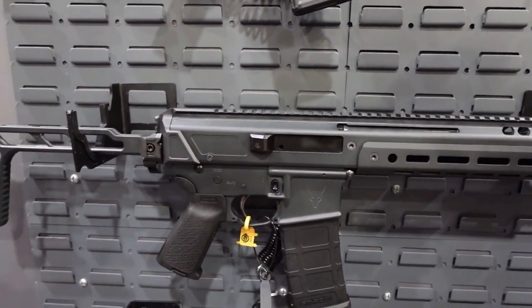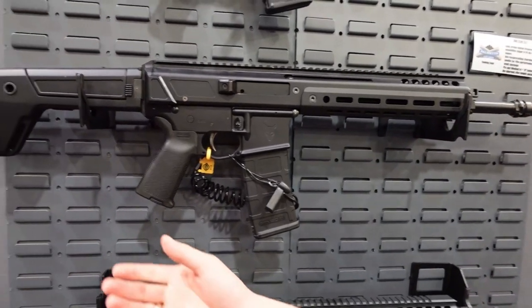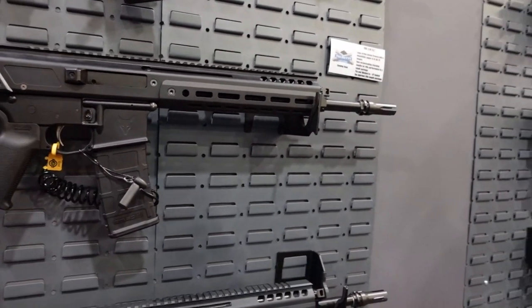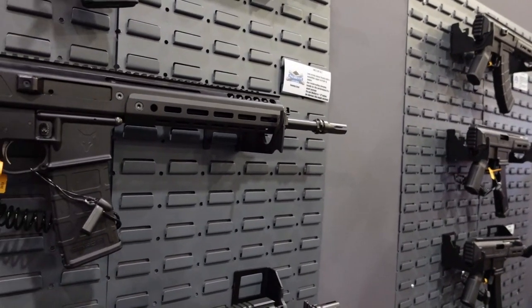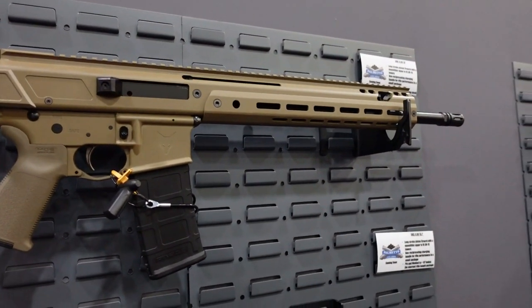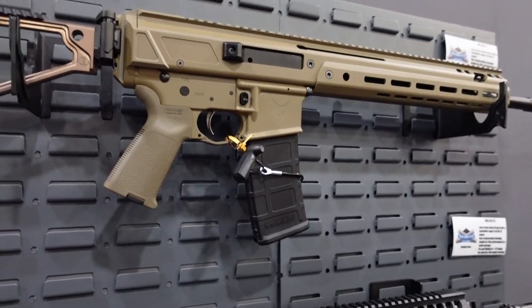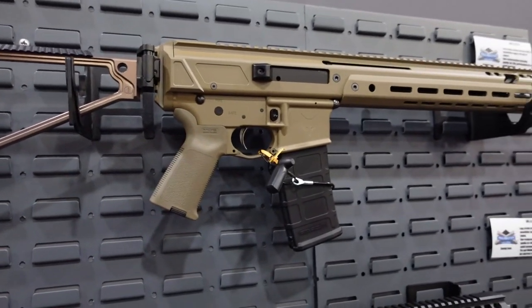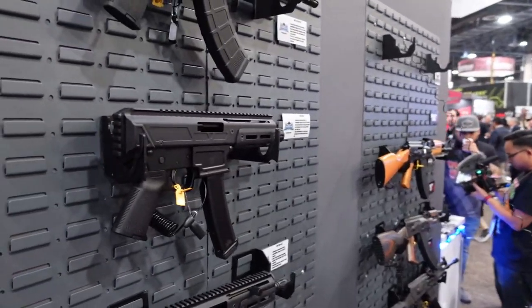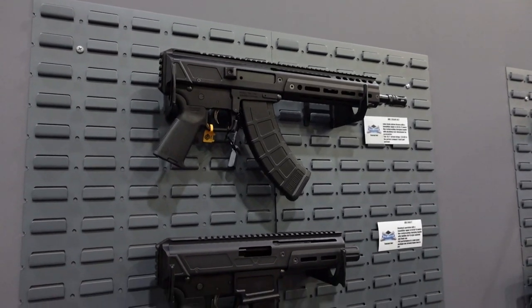That 16-inch configuration means you can put any kind of folding stock on the back without having to go through the whole NFA process. On this 13.7 we have our PSA folding stock that we're going to be selling with these rifles. Above it we've got a 16-inch sleeve barrel which will also come with a folding stock. We also have some new caliber offerings we're looking at doing this year.